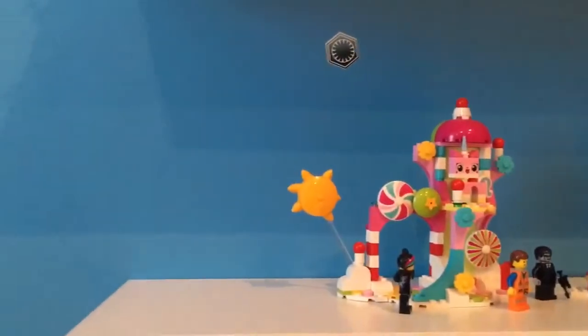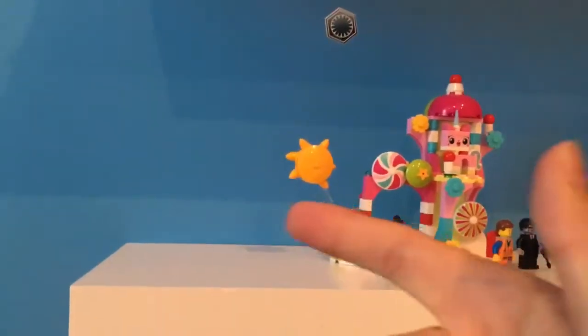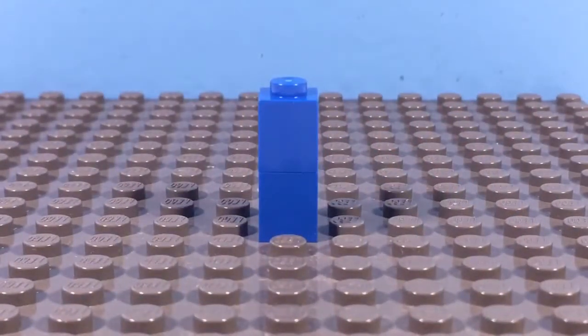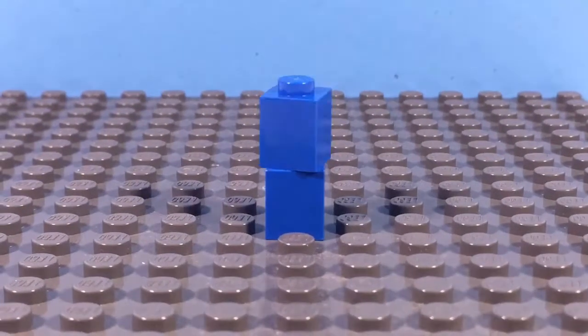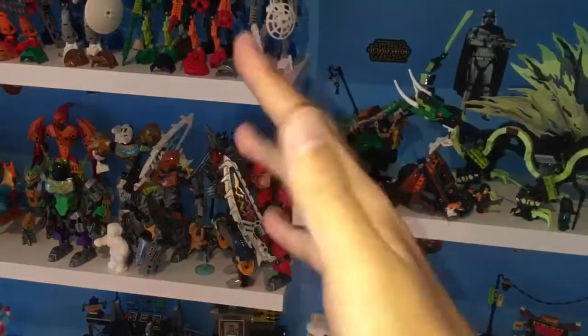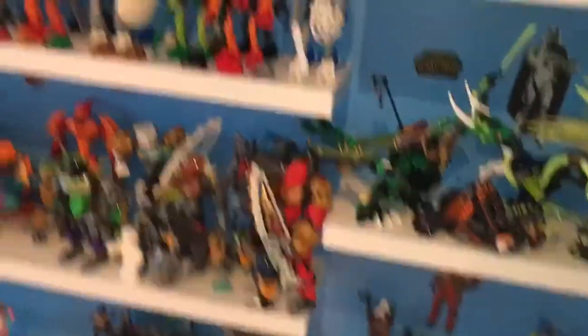Alright — sorry if it looks a bit weird. I have the light on right now because it was kind of dark, so it might look a little weird. But anyway, it's basically three shelves here and then four shelves there, just Legos.